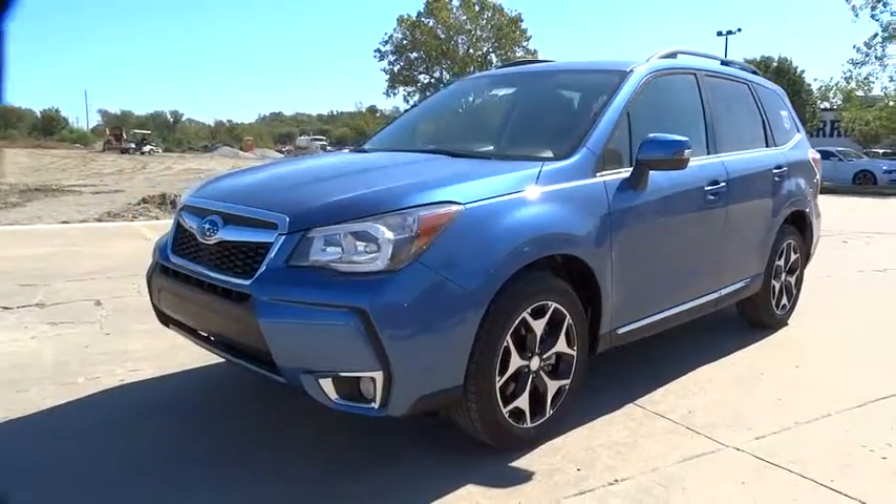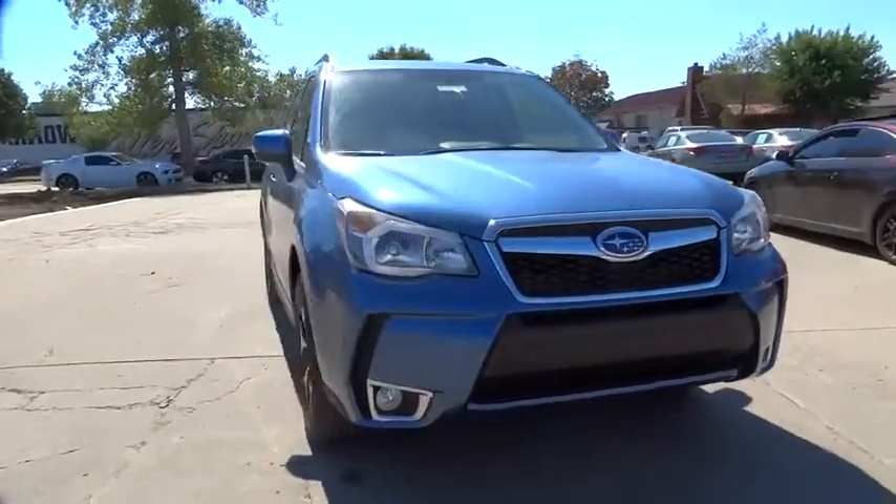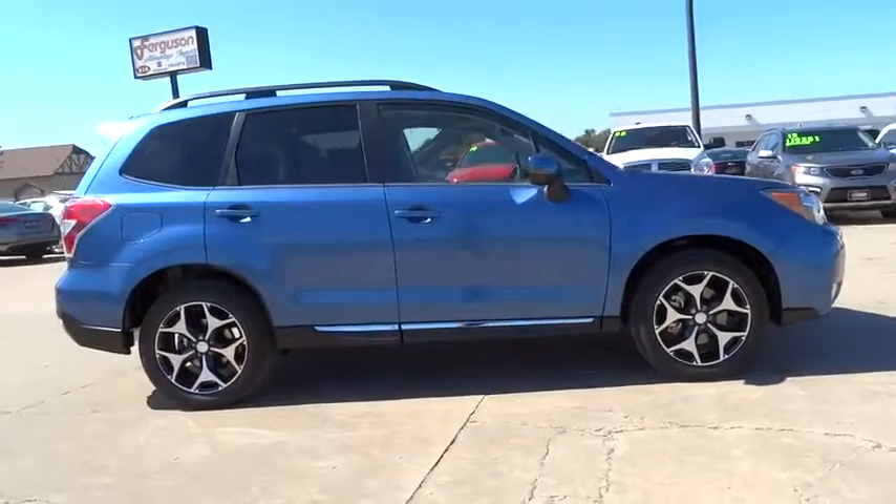2016 Forester. The Subaru Forester is a sensible, practical and affordable vehicle. It has an impressive, comfortable ride and handles well. Here are some of this vehicle's great options.